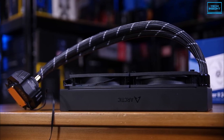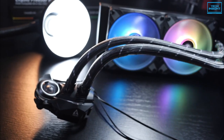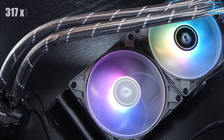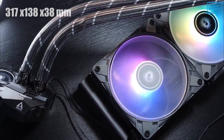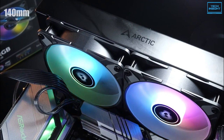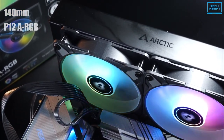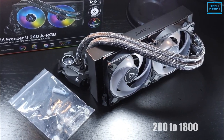This AIO cooler comes with very efficient cooling plates, a pump, and a radiator. Built with aluminum with a thickness of 38mm, the radiator is 217x138x38mm in dimension, which brings 140mm P12A RGB fans that are controlled by the PWM method and work with a speed range of 200-1800 RPM.